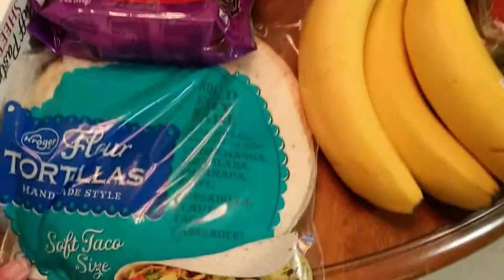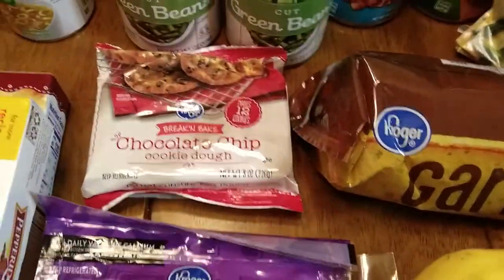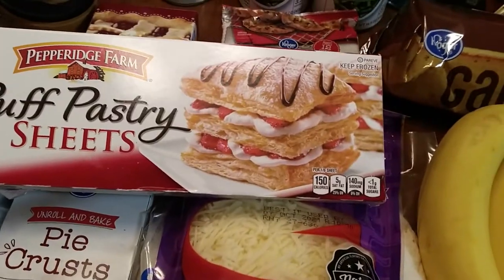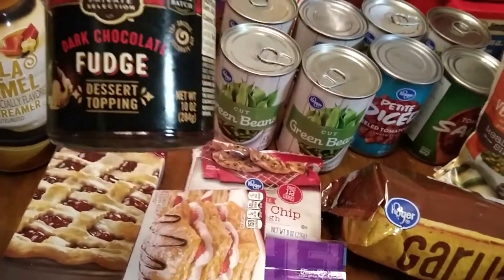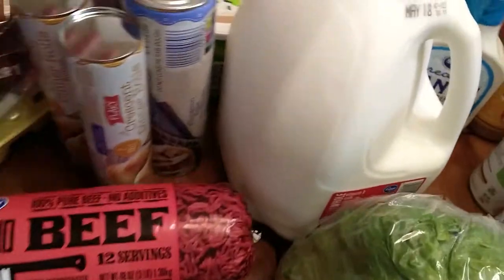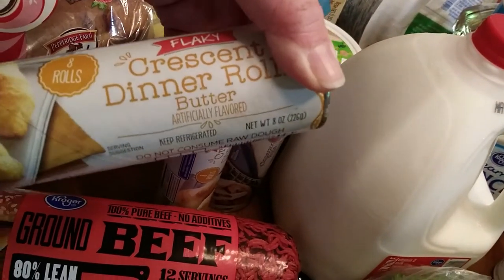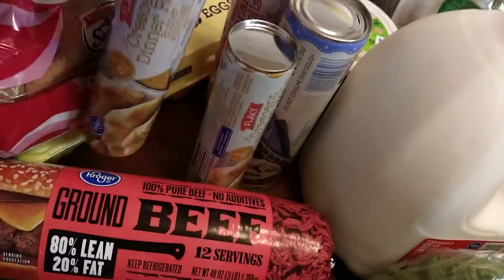And then these flour tortillas — that's what she does her wraps in. Got a bag of Monterey Jack shredded cheese and just this little thing of chocolate chip cookie dough to bake — it was on sale. I've got some puff pastry here — I'm gonna do something special with that in just a little bit. This dark chocolate fudge dessert topping will also be used in that little deal — that's exciting! Got some pie crust to go in the fridge, and Kroger had all their refrigerator biscuits and breads on sale for a dollar a piece, so I got two of their crescent rolls.